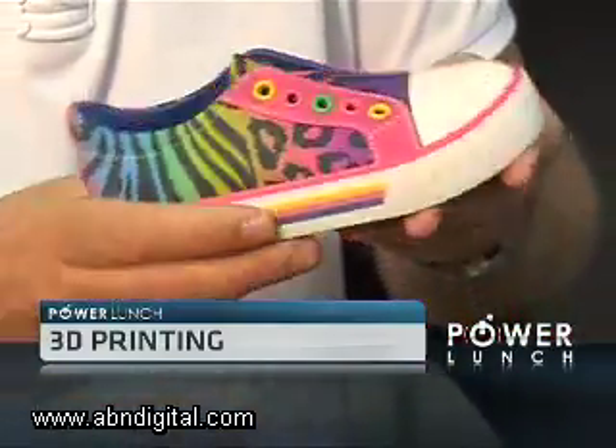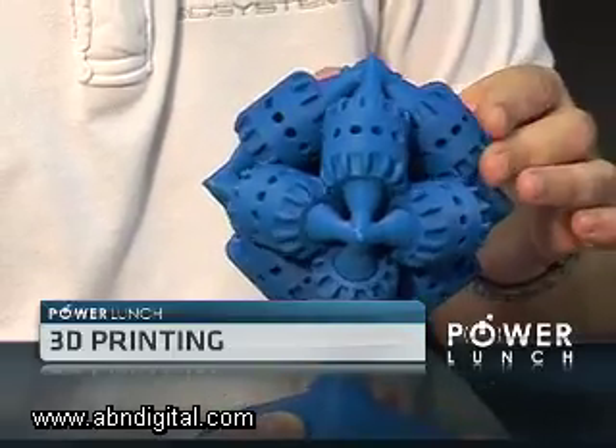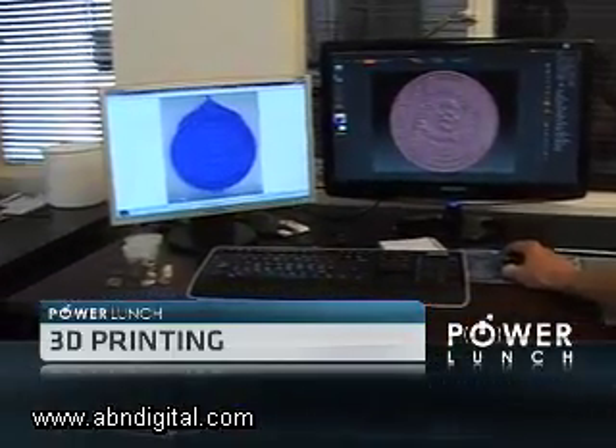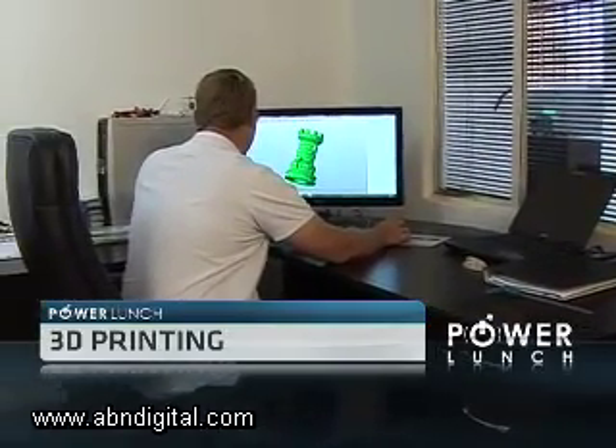And because the technology now allows you to build geometries that you couldn't previously achieve with conventional methods, you can create parts that are stronger, lighter, and cheaper. So it's going to revolutionize the way we make things.